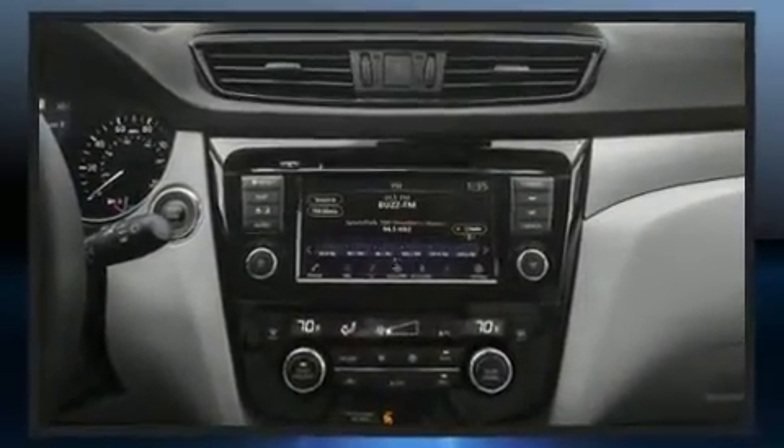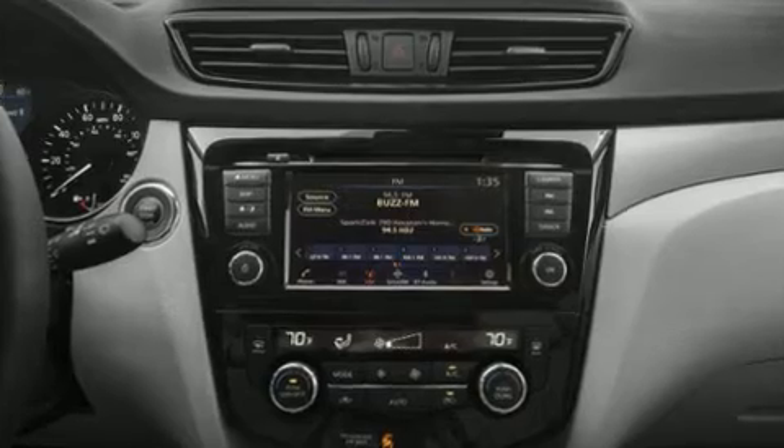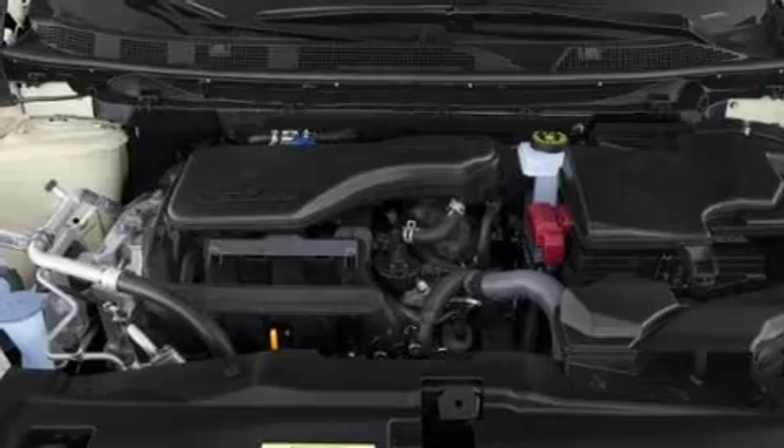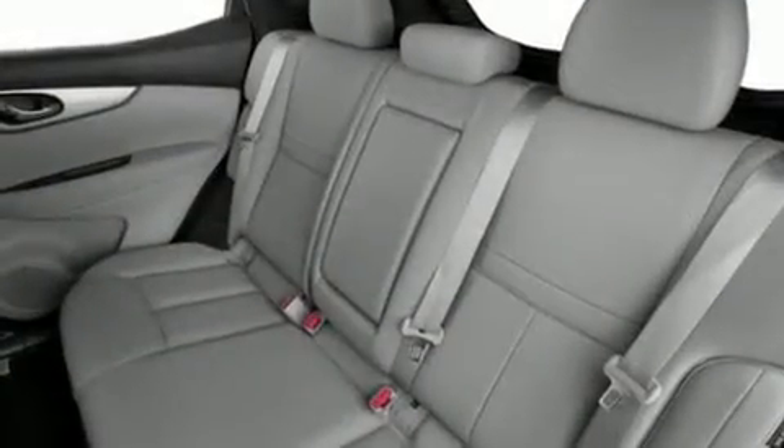Top features include power front seats, one-touch window functionality, automatic temperature control, fully automatic headlights, and a heated steering wheel.